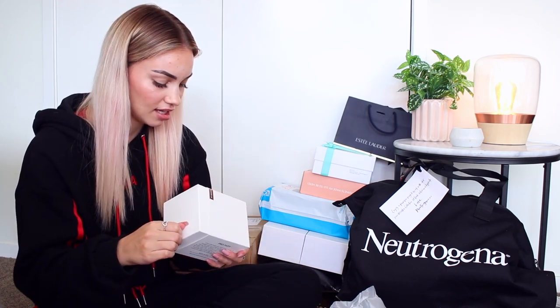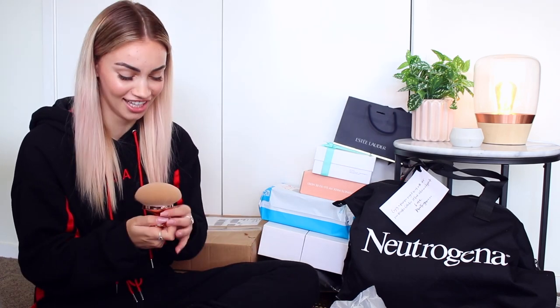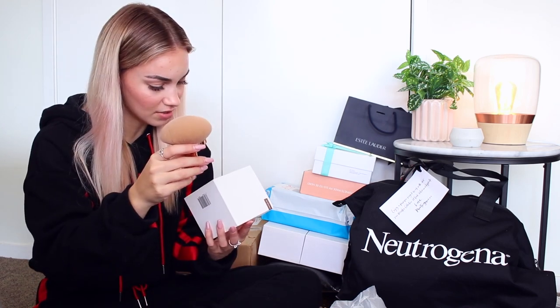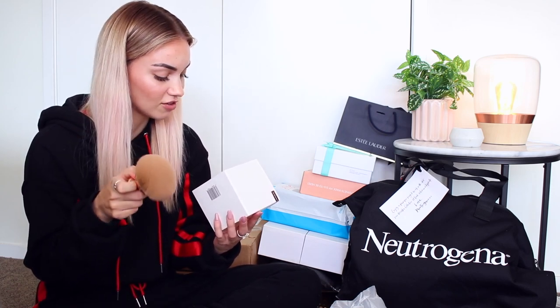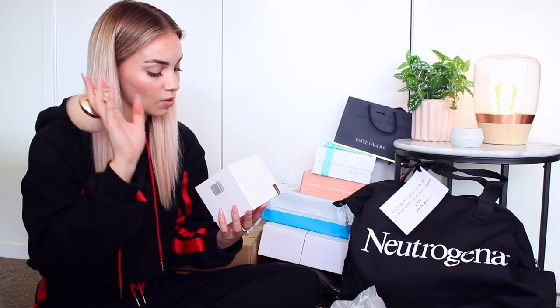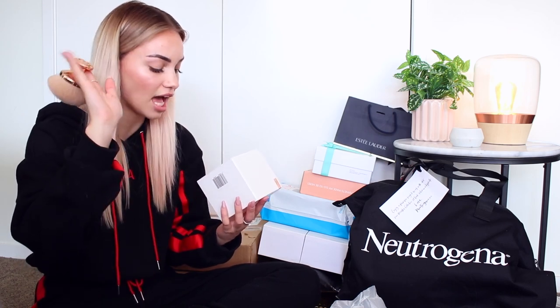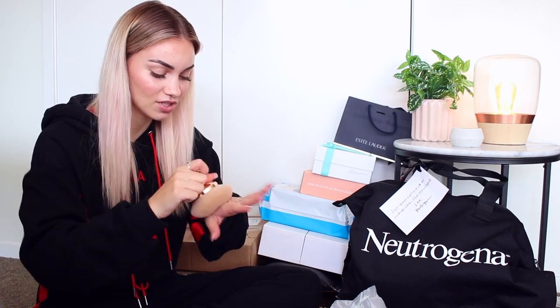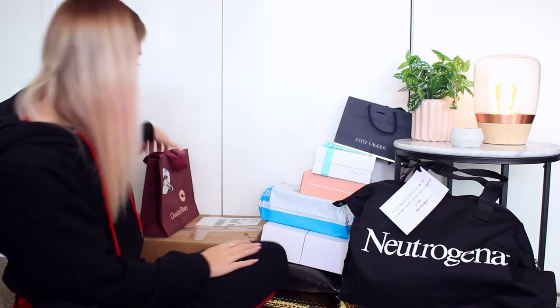I don't know what the dogs are barking at, but this is a Pro Puff. It says our ultimate pro finishing brush is designed to achieve all-over face and body application in a single sweep — large velvety soft bristles make it suitable for all powders, and the handle fits perfectly in the palm of your hand for effortless application. It feels really nice and soft, but I'm not too sure what I'd use it for.